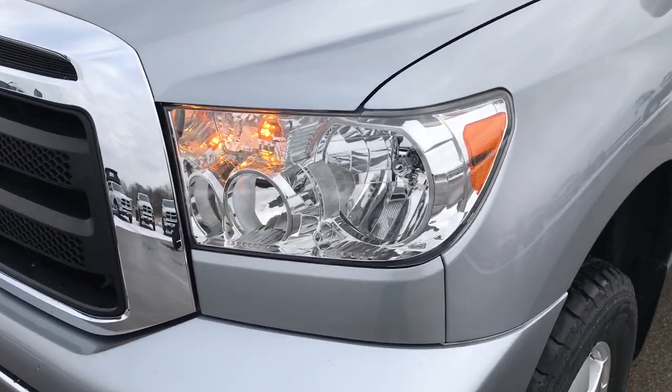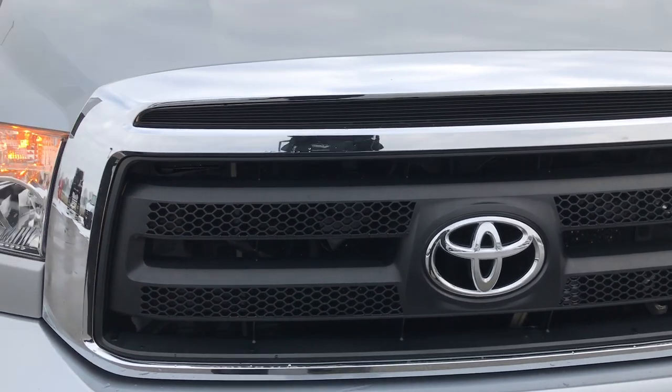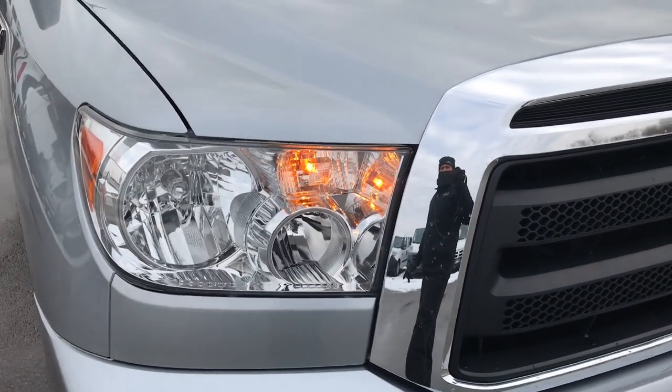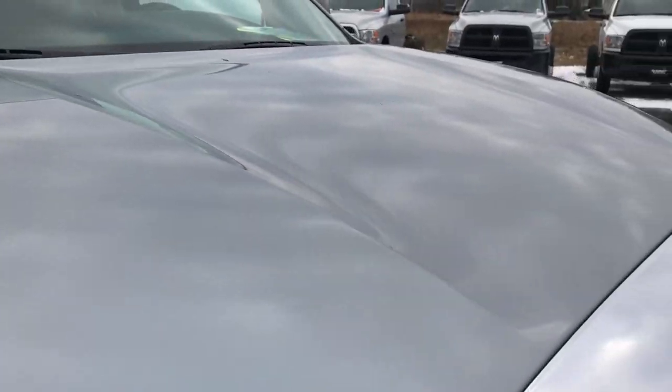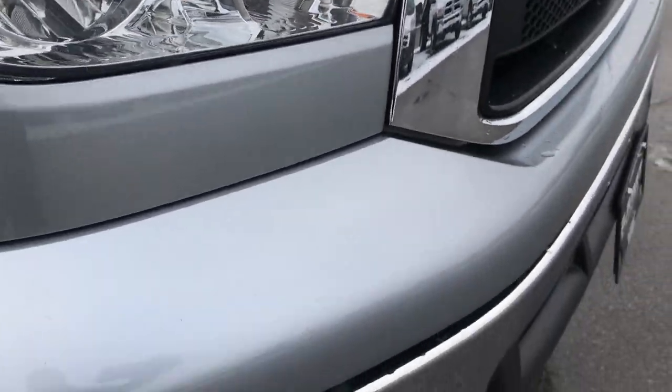We shoot all of our videos in 1080p, so if you have HD capabilities on your computer, tablet, or smartphone device, turn them on now because it's like you're right here looking at the truck with me. You can see just how clean that hood is and how nice and clear those headlights are.